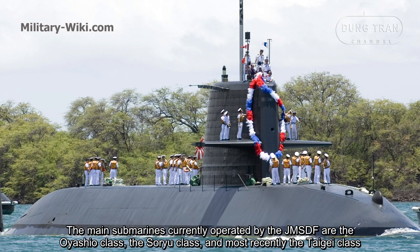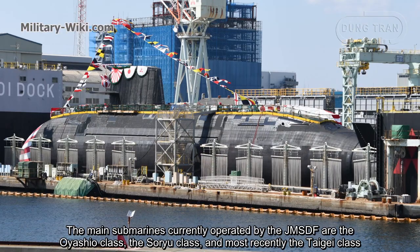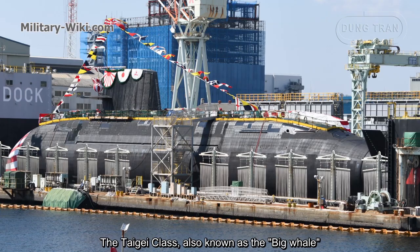The main submarines currently operated by the Japan Maritime Self-Defense Force are the Oyashio-class, the Soryu-class, and the most recently the Taigei-class.